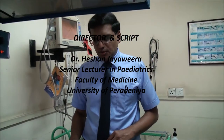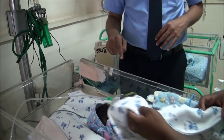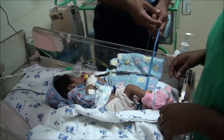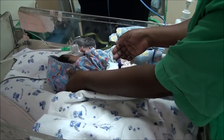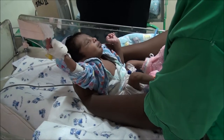Here we demonstrate a baby who is in a womb-like environment. As you can see, this baby is currently very comfortable, with an IV cannula in place, and oxygen being delivered via a mask. The child is also being monitored to check whether the oxygen saturations are adequate while being given oxygen.